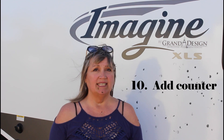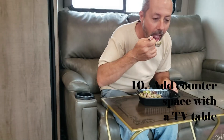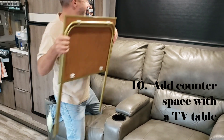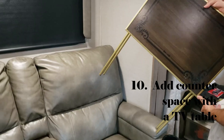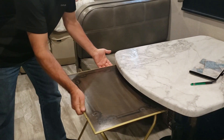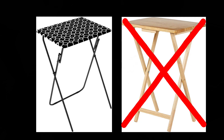Number 10: get a lightweight TV tray. Use it for extra prep space, extra table space, as a TV table while you're watching TV, or as an extra table outdoors for your drinks and snacks around the fire. They are lightweight, fold down flat and compact for travel, and can be moved around wherever you need them. Ours fits underneath our dining room table when it's set up and not in use. Just don't get the heavier wood ones — go for the lighter weight style.